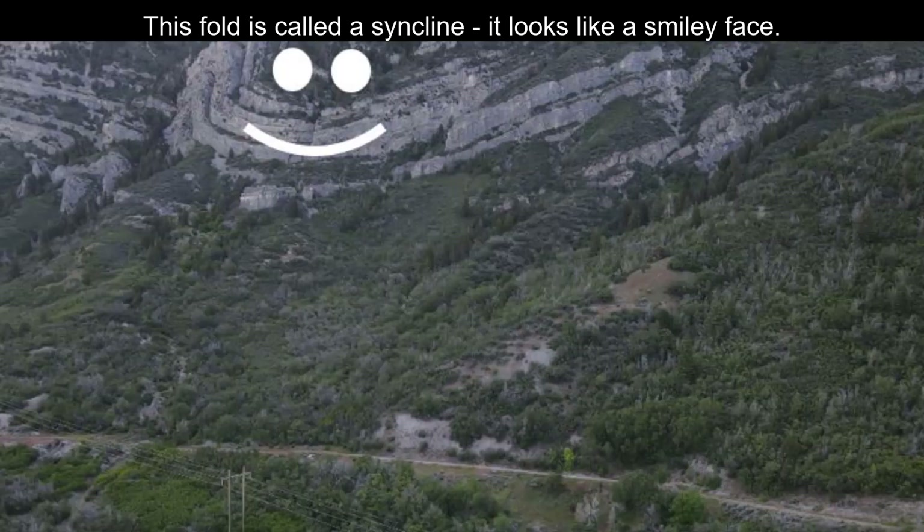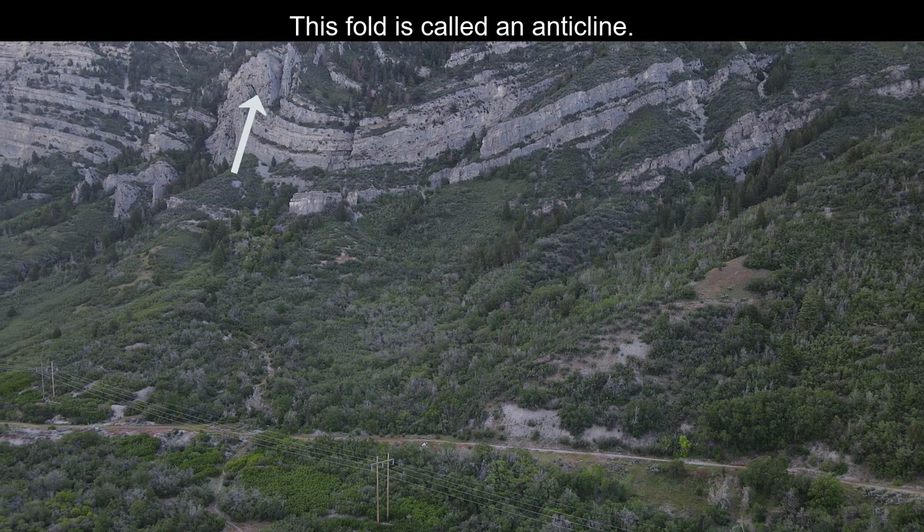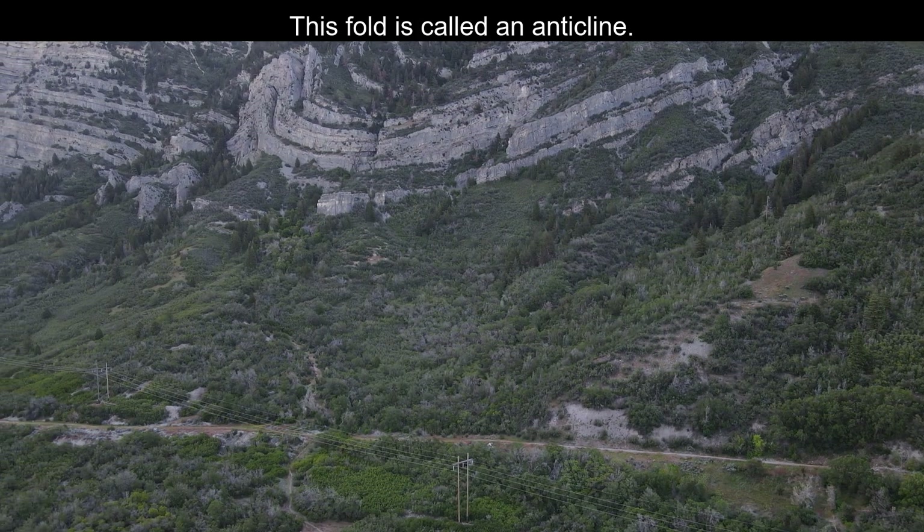The ones that kind of look like an upside-down arch are called synclines, because they have almost a smiley face appearance. And then the ones that have arches like rainbows are called anticlines.